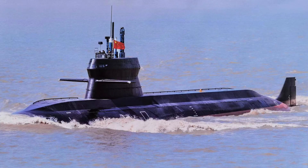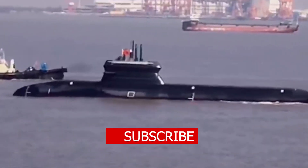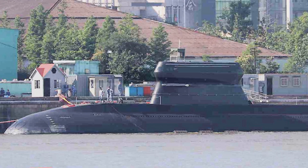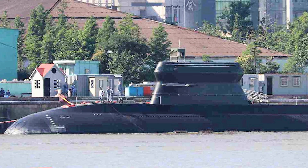A new high-resolution photo of the latest Chinese submarine has surfaced online. This new variant is characterized by a unique notch on the forward edge of the sail, likely to reduce water coming up to the top and reduce radar wave reflection strength.